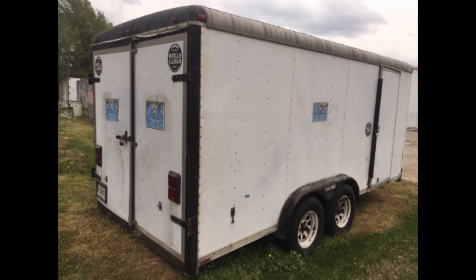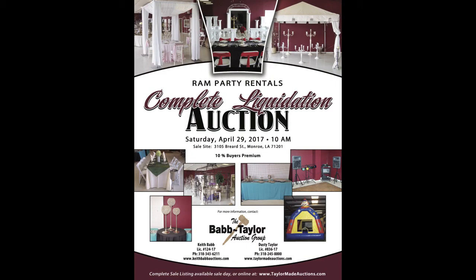With all the great bargains you now have, you'll surely need a way to get them home. Pick one or both of the enclosed cargo trailers that'll be available auction day. You've just viewed a sampling of some of the items that'll be available auction day.